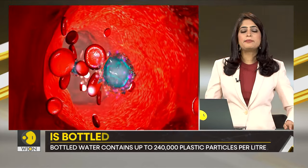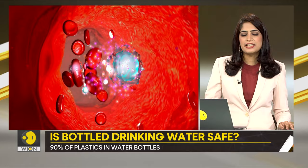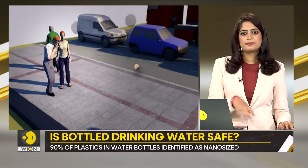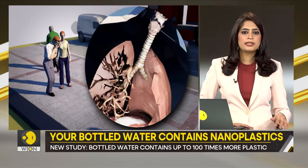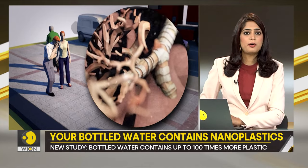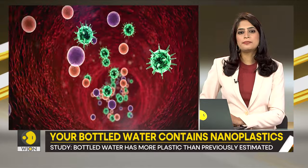Nanoparticles have been found in placentas, lungs, even blood. There is growing anxiety over these chemicals entering our bodies and potentially affecting everything from our vital organs to even unborn children.